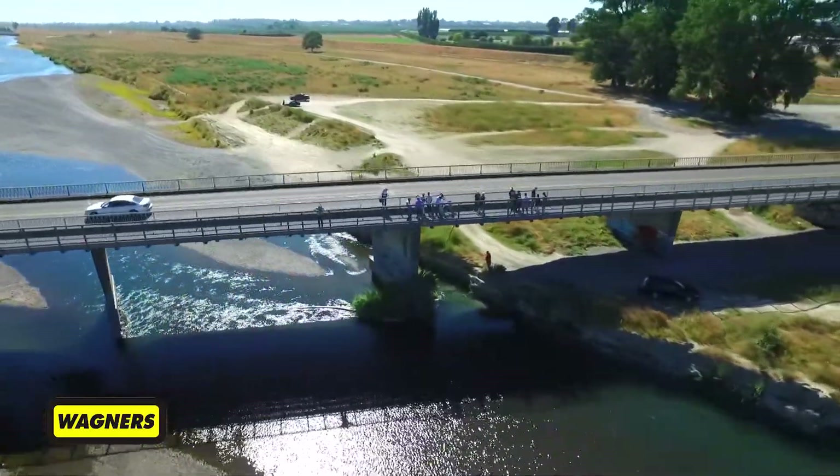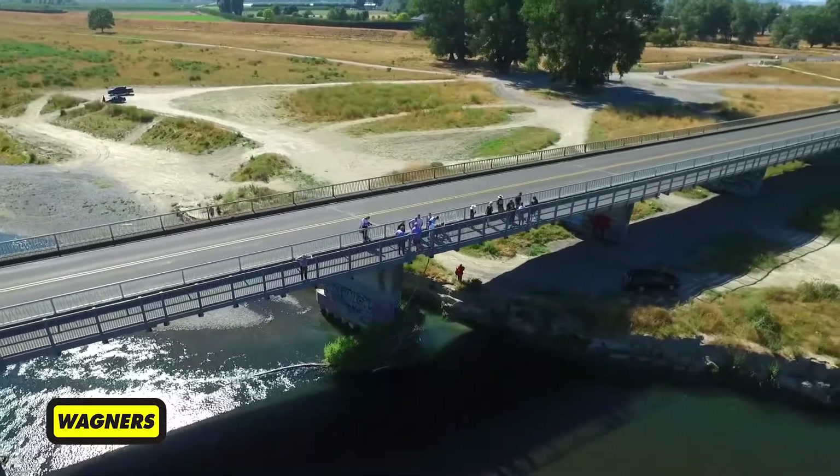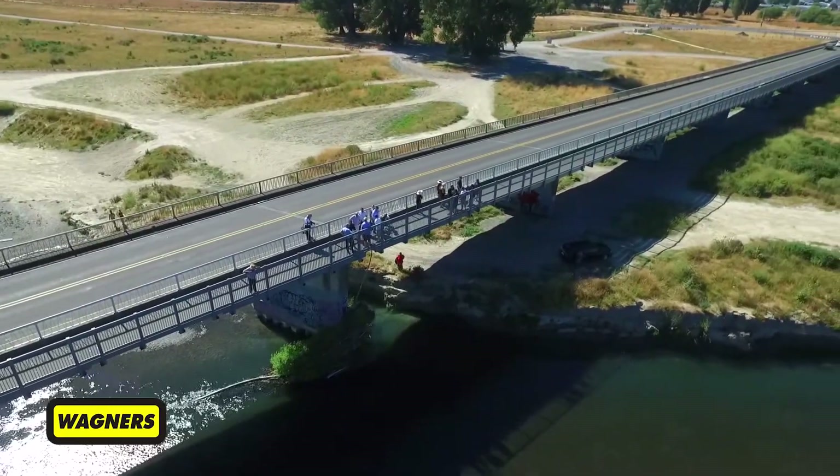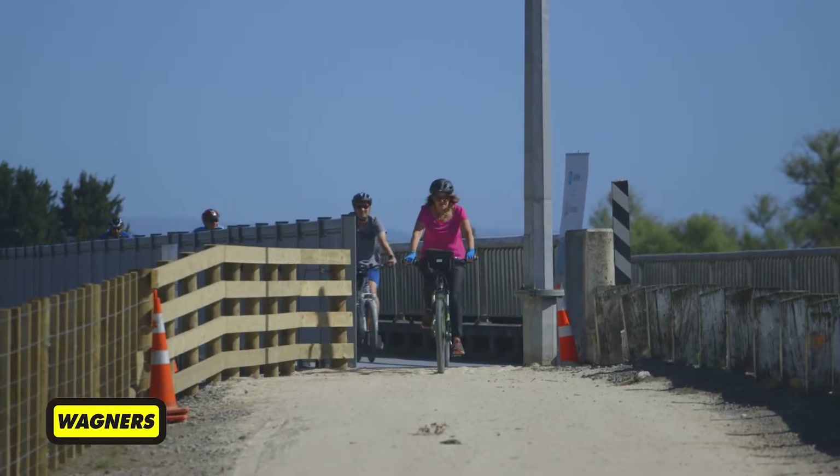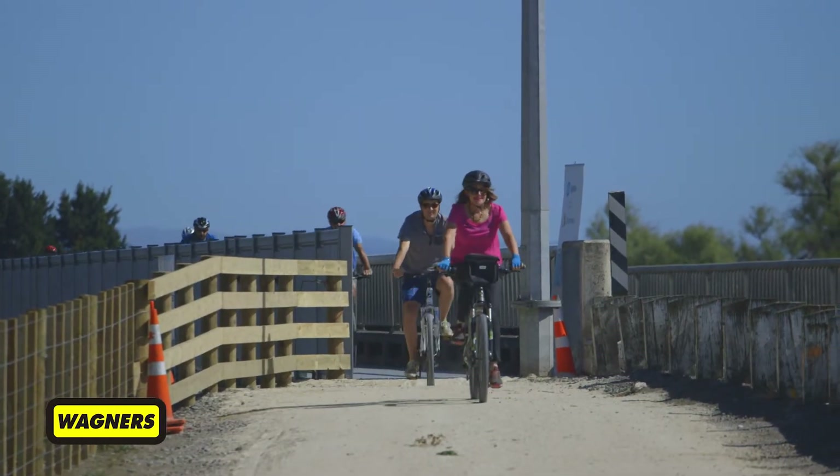The new cycleway now provides a safe avenue of passage along the Chesterhope Bridge for cyclists, walkers and joggers alike. Given the length and age of the bridge, a lightweight clip-on design was the perfect solution. The primary advantage of using a composite in this environment was its low weight, and given the challenges around the existing bridge, that was really important. The other benefit was it was relatively cost effective compared to traditional methods — we've delivered a 450 metre long bridge for the cost that we would deliver a 200 metre long bridge using standard materials.